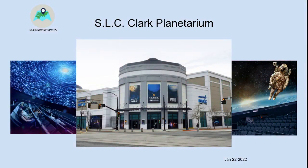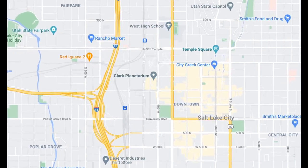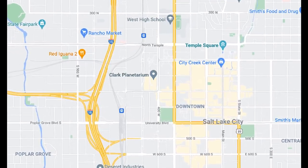Welcome to Main World Spots. This week the spot is Salt Lake City, Clark Planetarium, located in downtown Salt Lake City. This is a very good place to visit, so let's go.